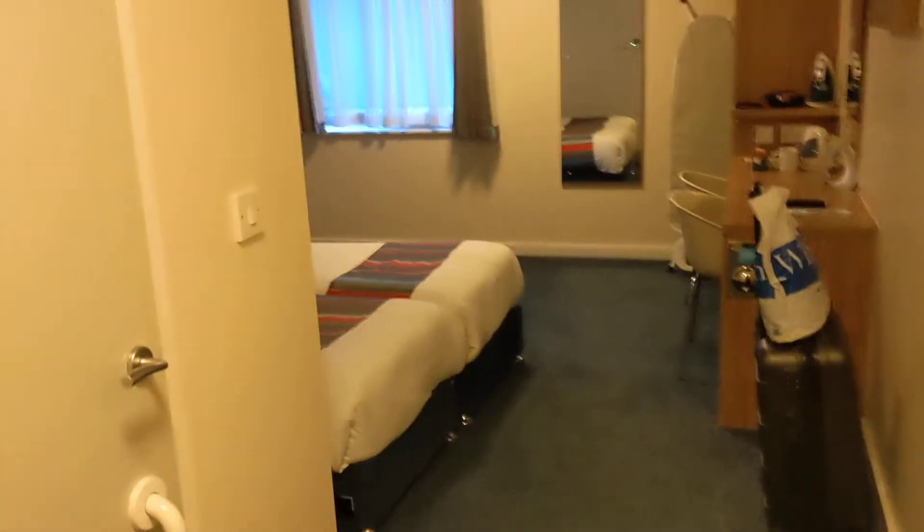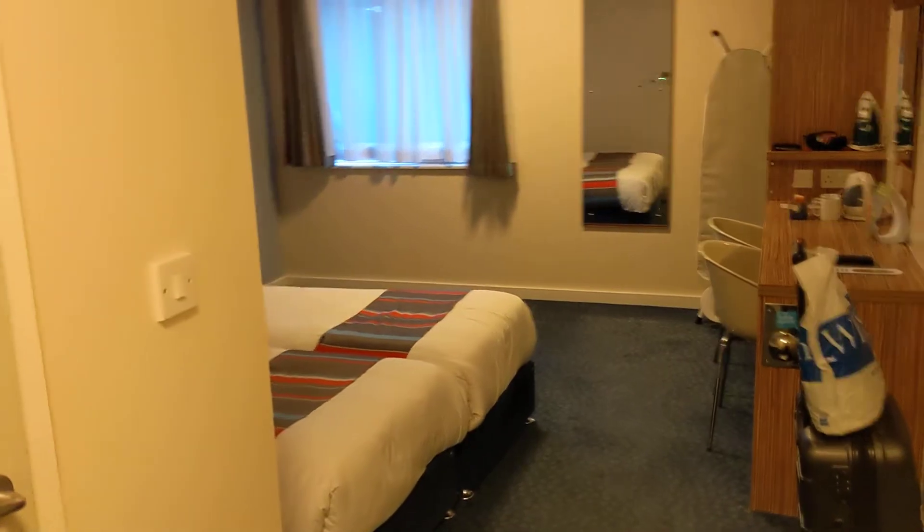Here we are then — a nice little room tour for you in this Travelodge in London Euston.